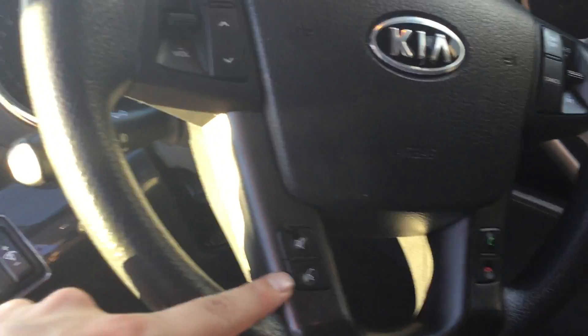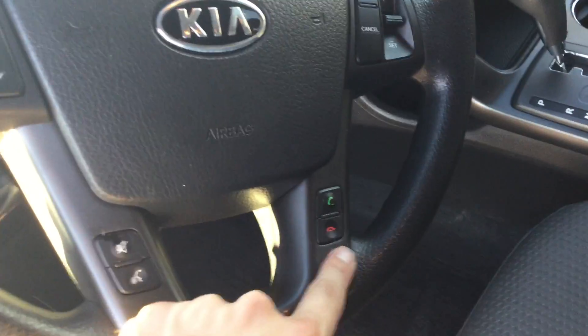On your steering wheel you have volume controls, Bluetooth voice recognition, as well as your calling controls.